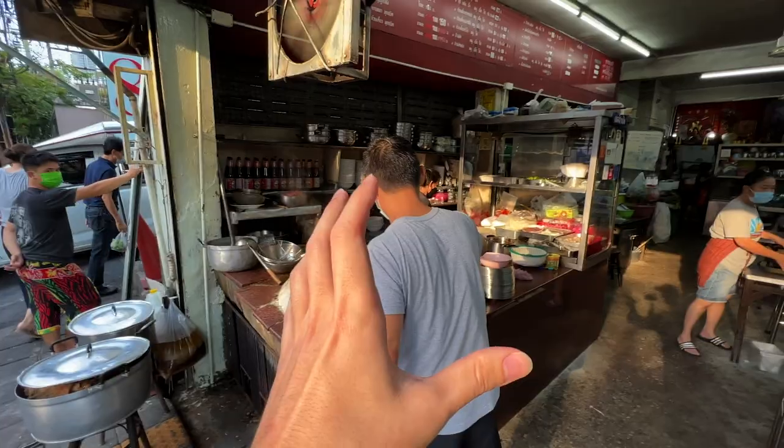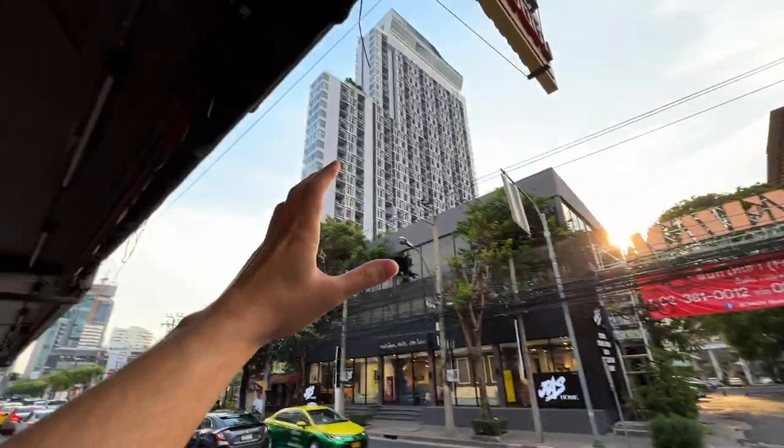Well folks, that's it for today's video. I hope you enjoyed this street food restaurant here in Ekamai. This is honestly one of the best beef noodle soups I've tasted, so if you want to check this place out — which I highly recommend — come here on Ekamai Road, it's literally opposite the XT Ekamai. Make sure you subscribe to the channel, like this video, and share it with friends and family. Many thanks for watching, take care, and bye for now.